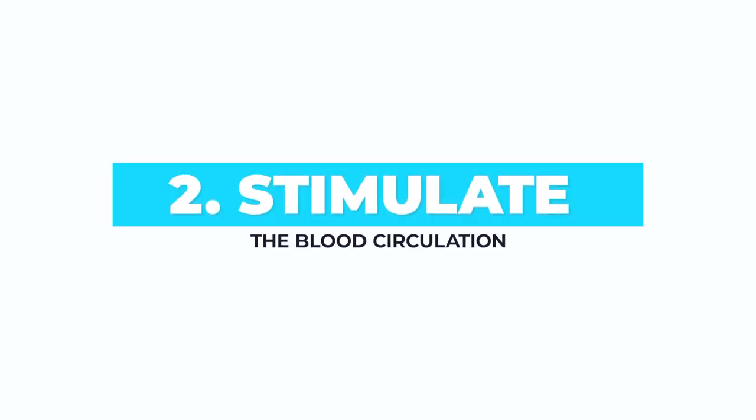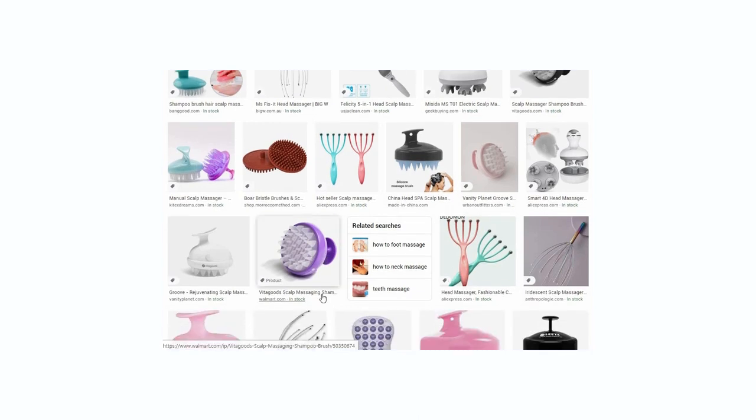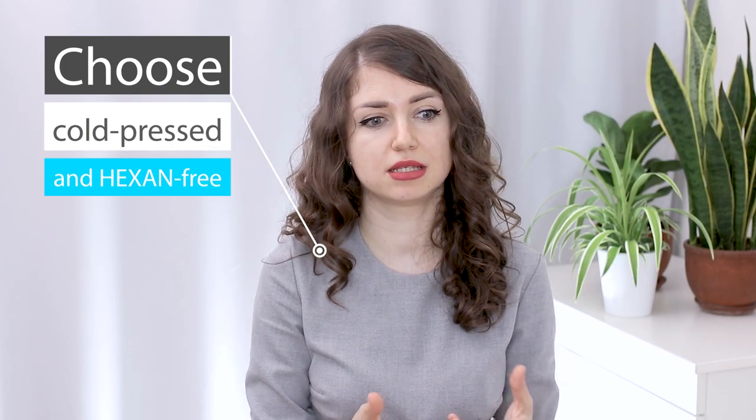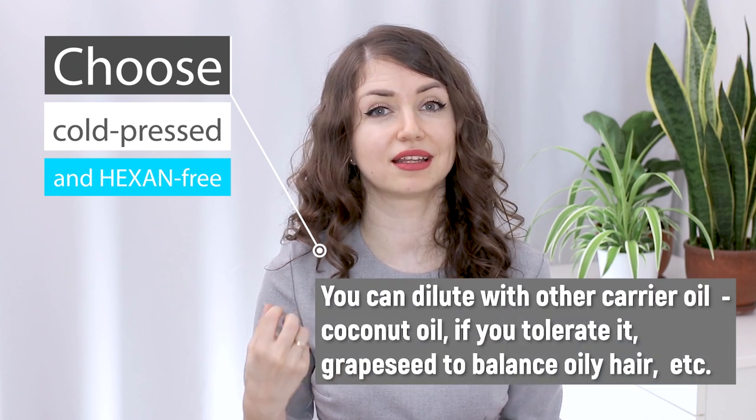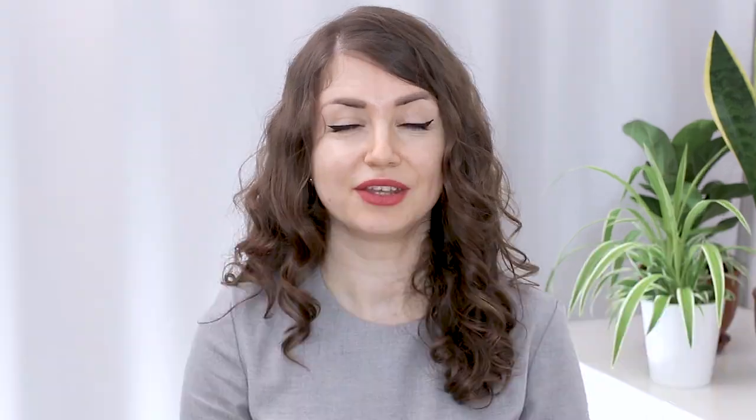Stimulate the scalp. Increase blood circulation in your scalp with a massage. You can do it with your fingertips or with a suitable scalp massager on dry hair before washing or on wet hair in the shower. Castor oil is proven to stimulate hair growth and it is advisable to dilute it to make it easier to work with — not so thick and not so harsh to the scalp. It can be drying at times.